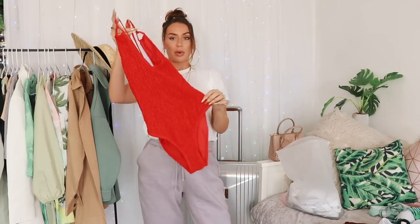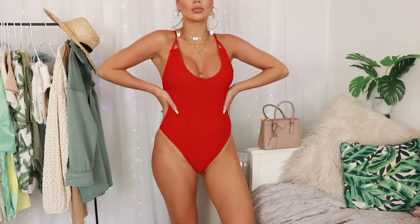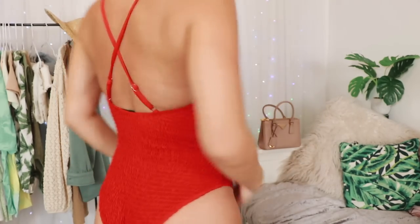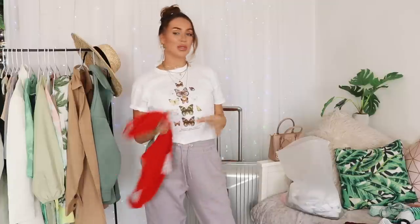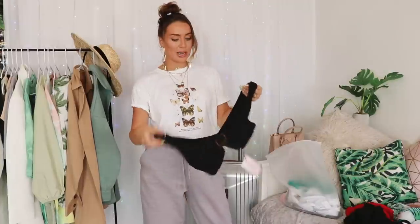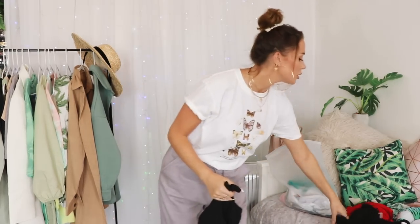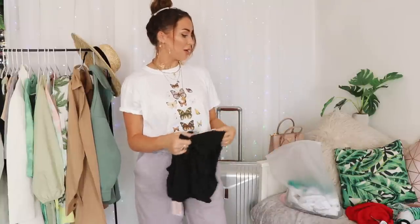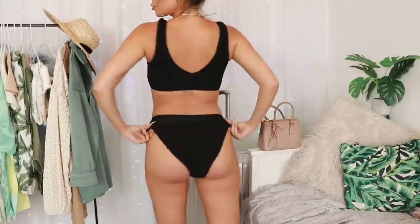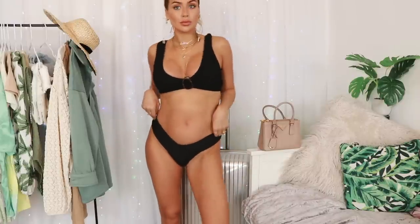I also didn't manage to wear this swimsuit, but I love it - a little red number. You can't really go wrong with a few classic swimsuits; I'd just wear this with denim shorts and some sandals to turn up to the pool in. Oh, this black bikini is beautiful - it looks really premium, almost like a Hunza G one. It's from Missguided - and that red one was from Missguided as well, and so was the white one. Everything's linked below of course.